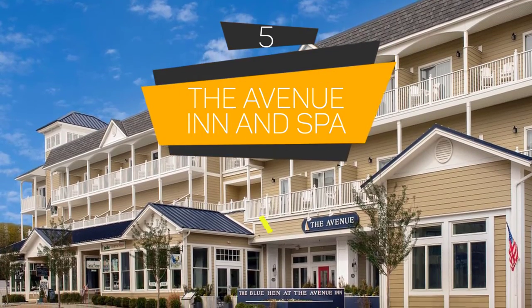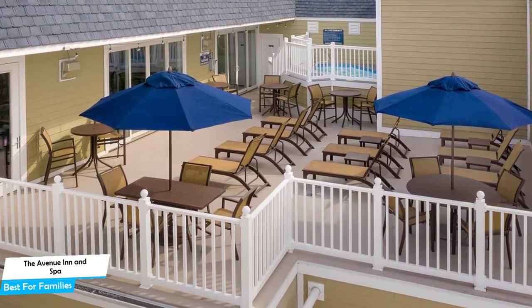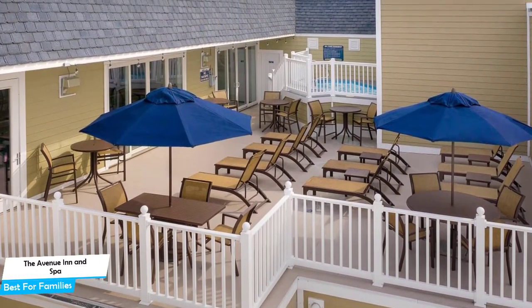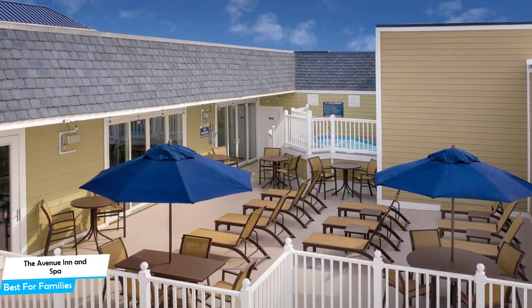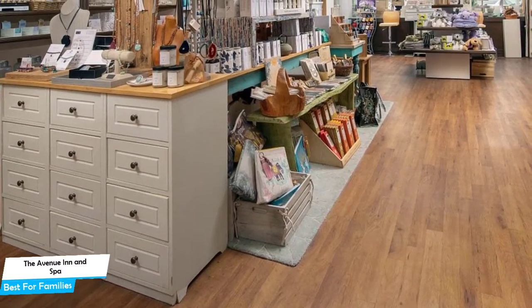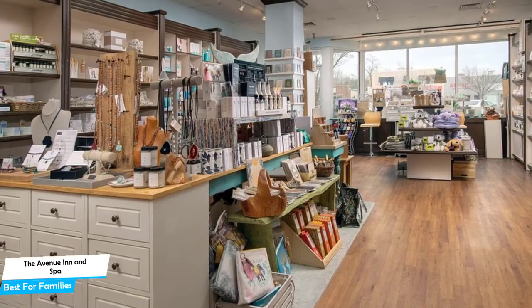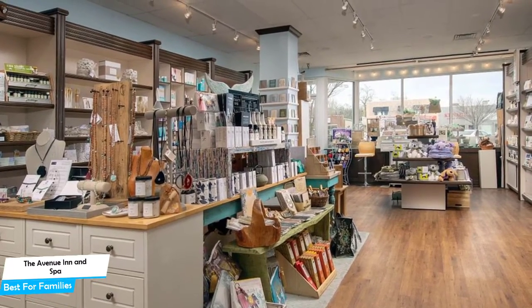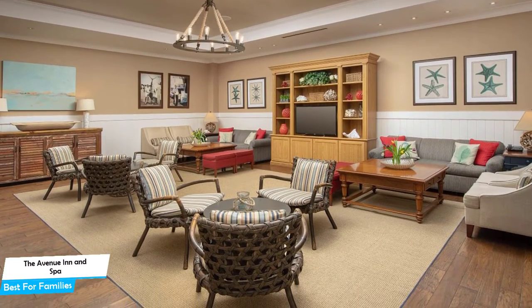Number 5: The Avenue Inn & Spa, best for families. When you're traveling with kids, a city like Rehoboth Beach is best enjoyed when you set up a base at a centrally located property that is designed to host families. You need a hotel that has spacious rooms, a child-friendly environment, and amenities you can use to relax. The Avenue Inn & Spa has it all. It's a 3.5-star hotel with an indoor pool near Rehoboth Beach Boardwalk, located 0.1 miles away from the center of Rehoboth Beach.